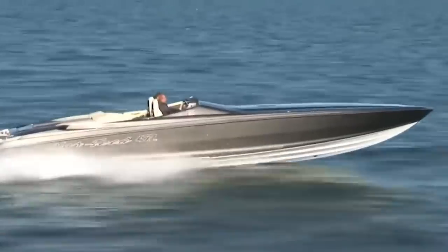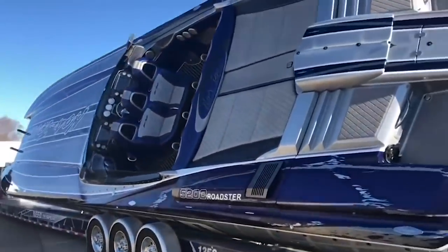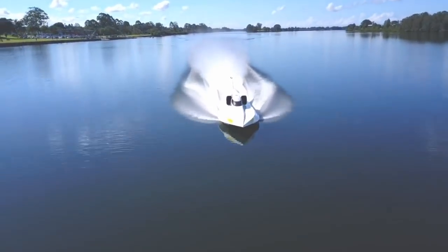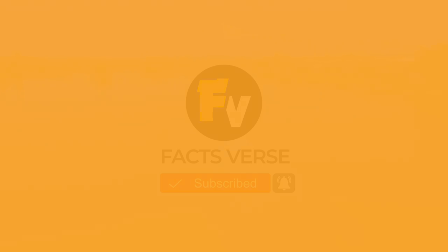Thanks for tuning in to a fast and thrilling episode, literally! We hope you enjoyed learning about the top ten fastest boats in the world. Once your boat reaches the 100 mph limit, you're in the big leagues. Don't forget to give this video a thumbs up if you enjoyed it and subscribe to our channel for more. Let us know in the comment box which boat you'd want to drive for a day, and if you think the 300 mph record will be broken by someone in the future. Thanks again and we'll see you in the next one!